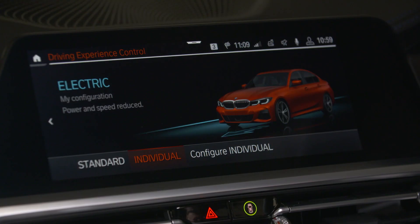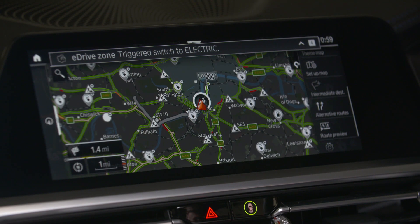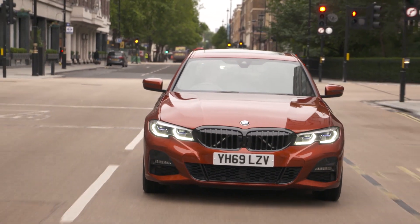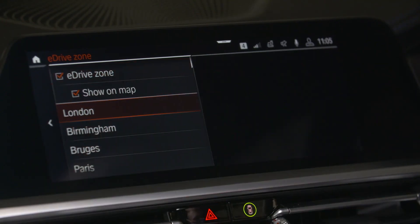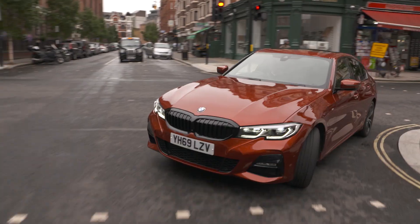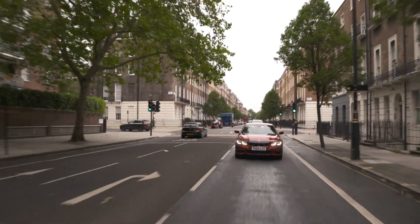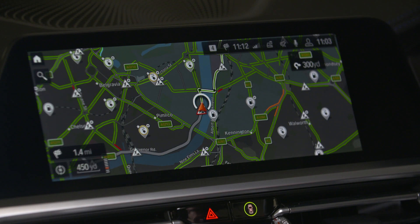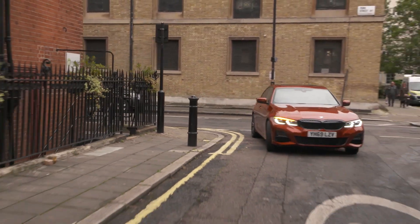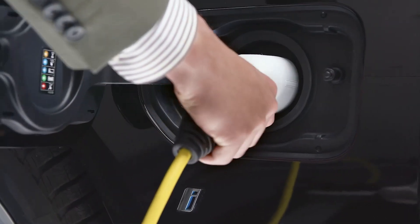BMW has gone as far as including geofencing technology as standard on some of its new plug-in hybrids. The technology can be applied to any number of scenarios — for example, drivers might drive past the same school every day on the way to a job or depot. No problem: simply set a green zone around the school and the vehicle will switch to full electric whenever it's in proximity, assuming it has been charged of course.